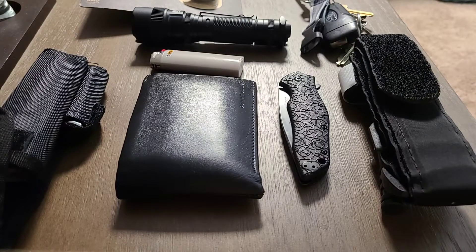Hey guys, Devin here with Lifetime Preparedness, and today I'm going to show you my everyday carry. I'd love to hear what you guys use for your everyday carry. At the moment, I live in New York, so I have to go through that long process of trying to attain a permit for a handgun, so that is not part of my everyday carry at the moment. If you have suggestions, leave that in the comments section.